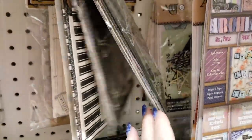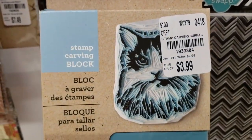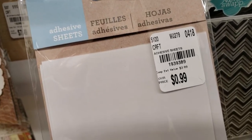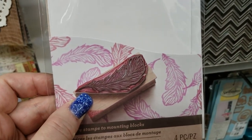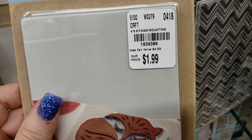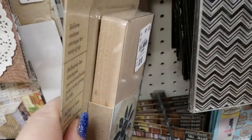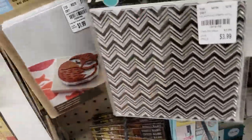Here we have a carving block to engrave your own stamps. And here are the adhesive sheets to adhere your red stamps — I think they're called red stamps — you can cut those out, put them on a block. This is your sticky sheet to put it on the block for $0.99. Here are the wooden blocks — you get two of them — and you would use the sticky stuff with these to adhere your stamps.